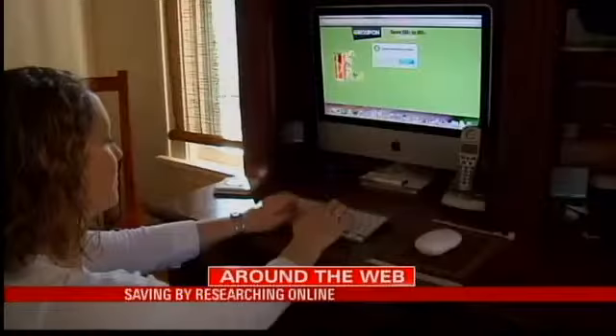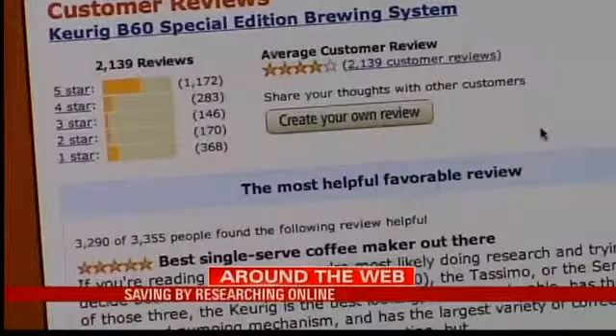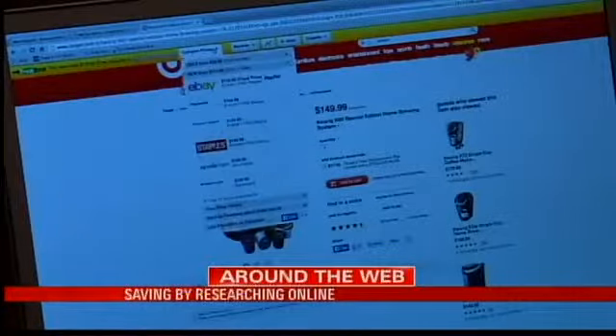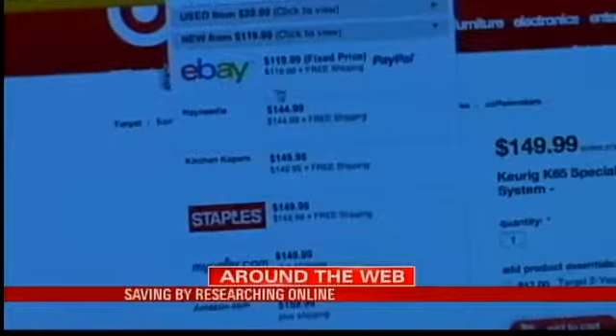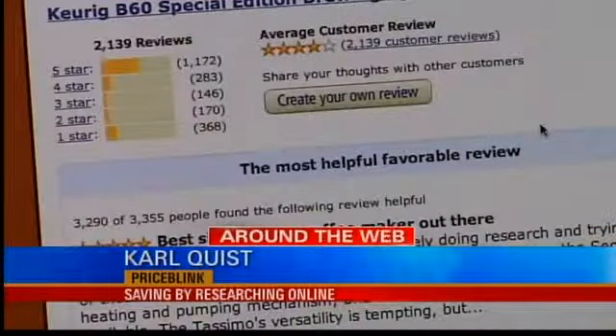Whether you make your purchase on the web or in a store, consider using a price comparison tool to research reviews and prices. Search engines like Google Shopping and PriceGrabber can assist with price comparisons, but you can also add free extensions such as PriceBlink to your web browser to get automatic price updates. It can automatically tell what you're looking at when you're shopping and do a real-time price check.